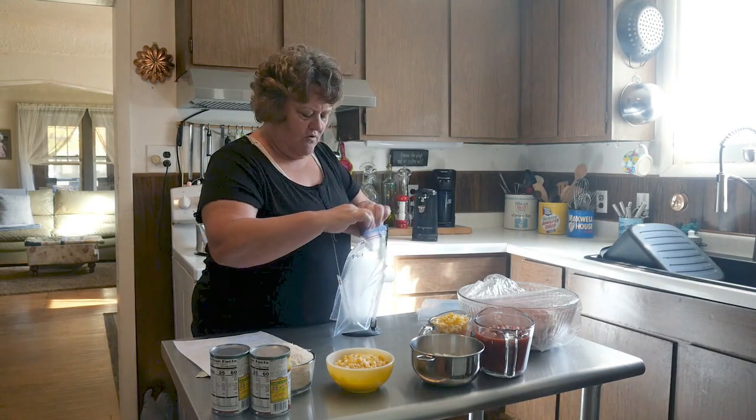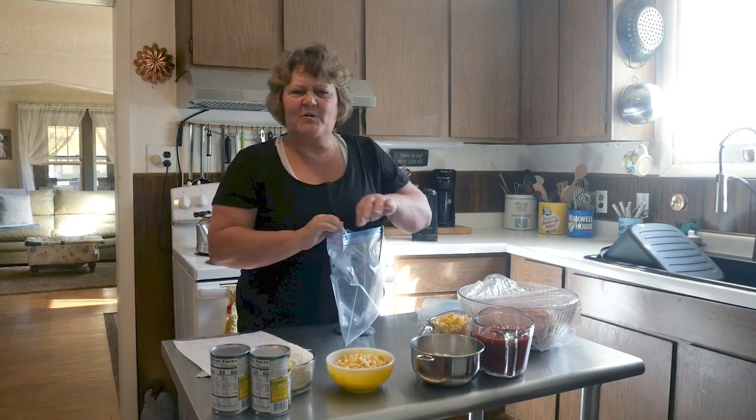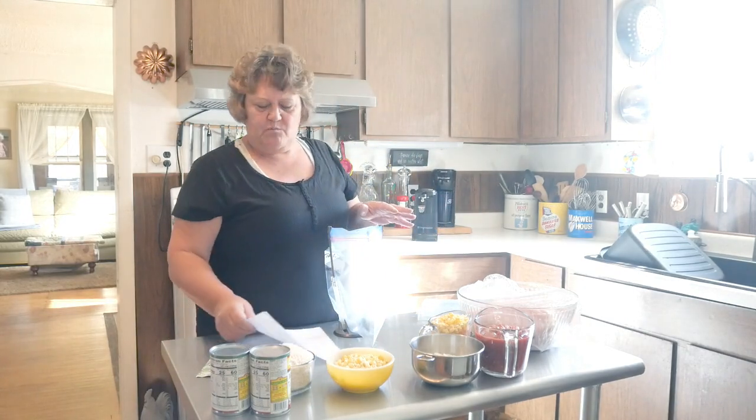She knows exactly what they all like and what they don't like. We're really pretty fortunate because they eat just about anything you put in front of them.